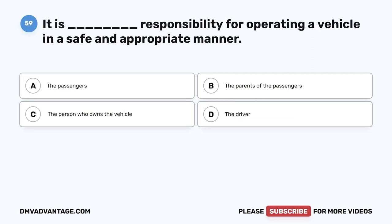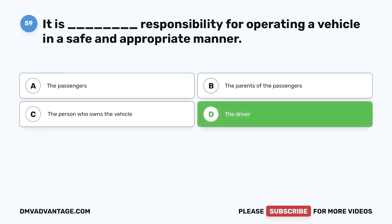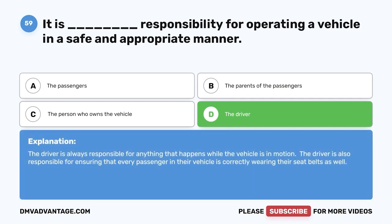Question 59. It is whose responsibility for operating a vehicle in a safe and appropriate manner? A. The passengers. B. The parents of the passengers. C. The person who owns the vehicle. D. The driver. The correct answer is D, the driver. The driver is always responsible for anything that happens while the vehicle is in motion. The driver is also responsible for ensuring that every passenger is correctly wearing their seatbelt.